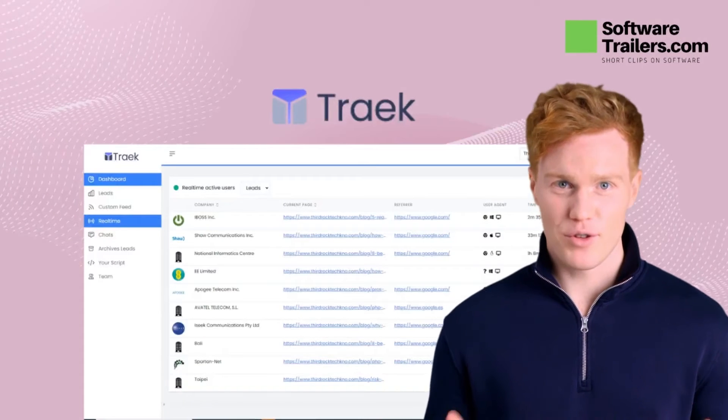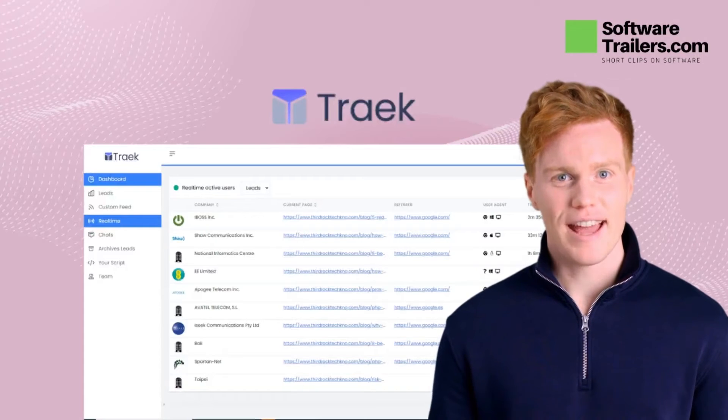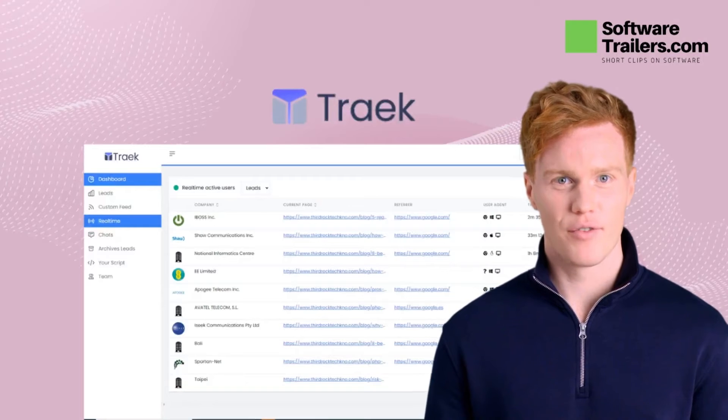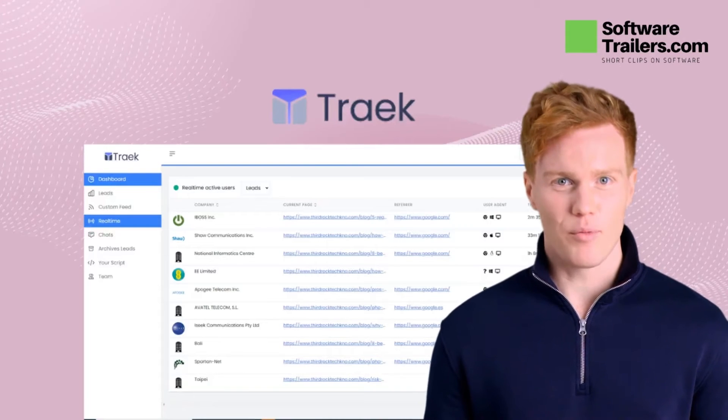Meet Treek, a tool for tracking website traffic that provides excellent insights and analytics. It provides you with all the information you require regarding your website visitors and their experience while on your website.